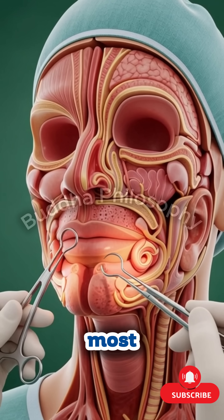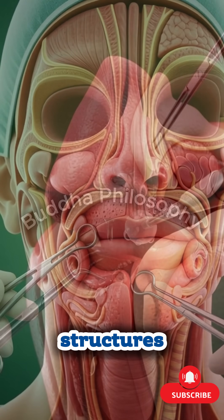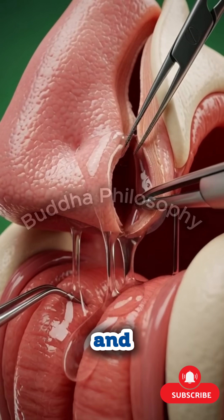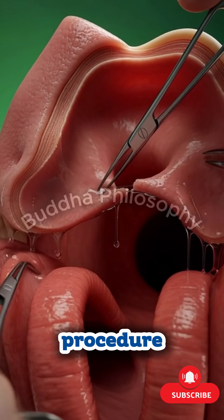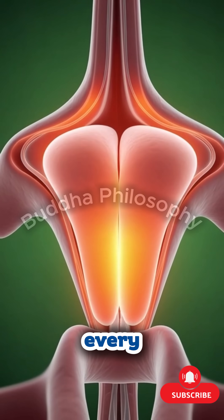ENT surgery takes us deep into one of the most intricate regions of the human body — the ear, nose, and throat — a network of passageways and delicate structures that influence how we breathe, hear, speak, and even sleep. In this remarkable procedure, surgeons navigate through areas no larger than a few millimeters, where precision is everything, and every movement matters.